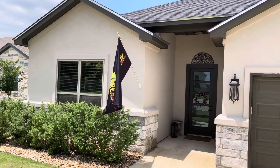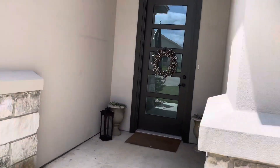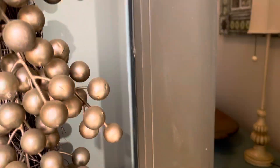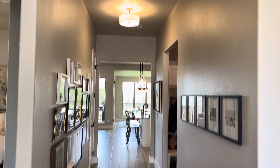We are standing outside of 2040 Pirtle and we are going to take a look inside. Beautiful floor plan here. As soon as you walk through the front door you have this nice wood flooring throughout the home. High ceilings. Open floor plan here.